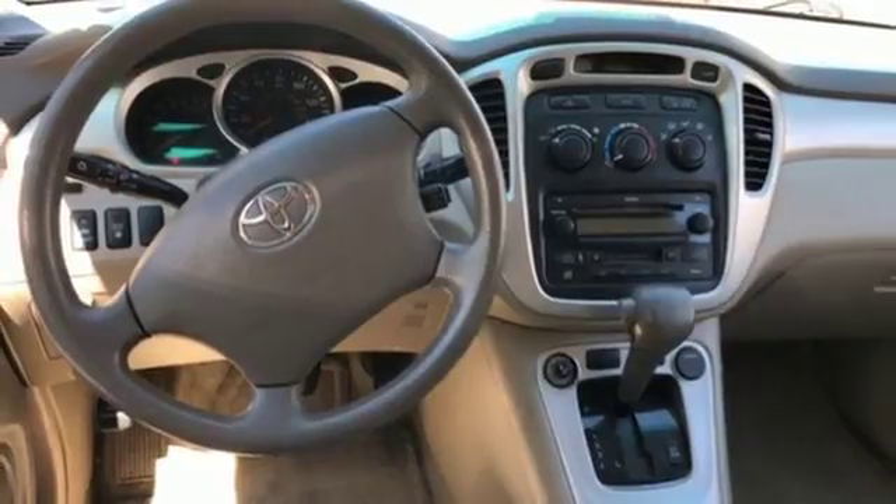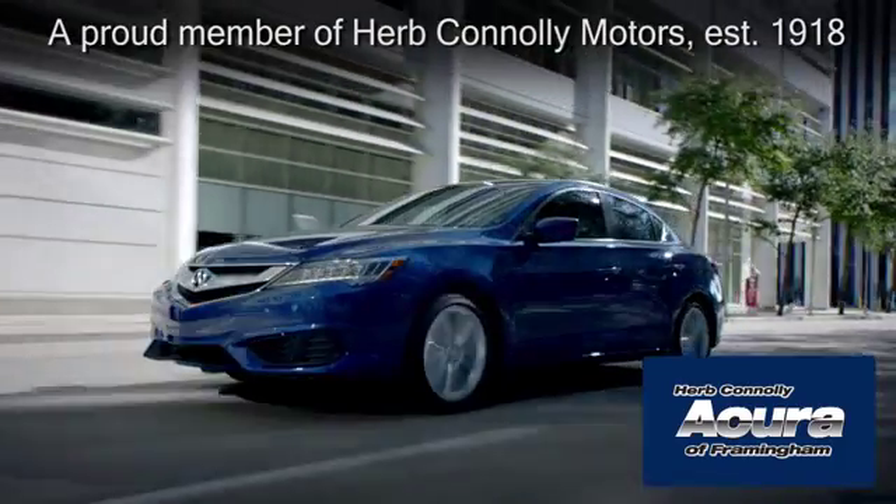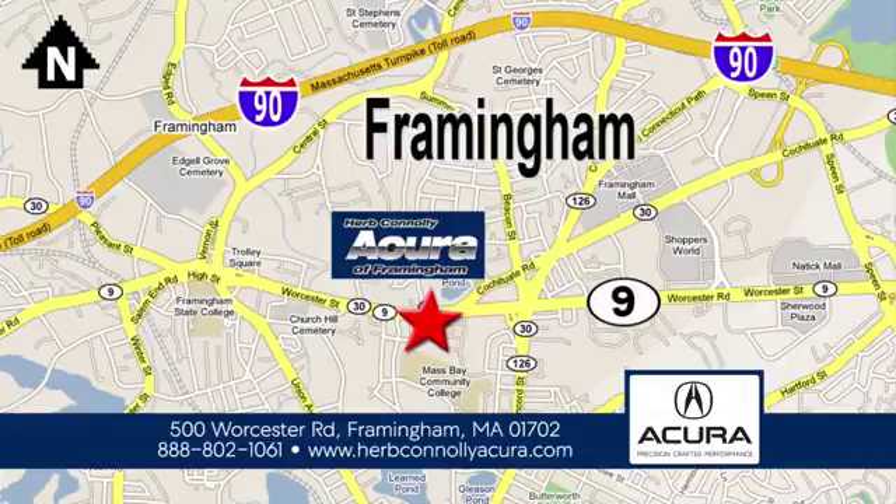See it for yourself today. Herb Connolly Acura of Framingham, part of the Herb Connolly Automotive Group, where the customer comes first. We're located at 500 Worcester Road in Framingham.